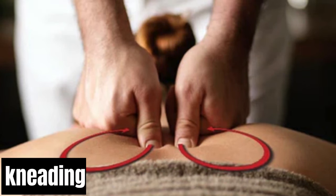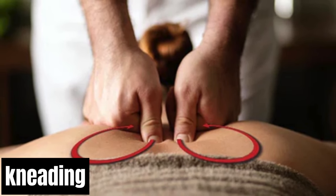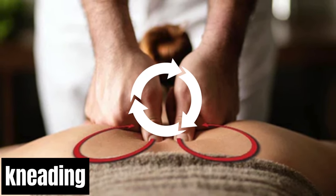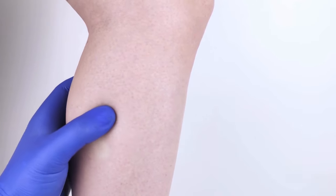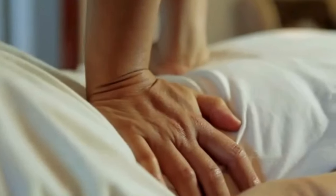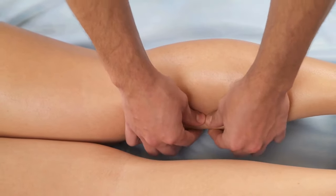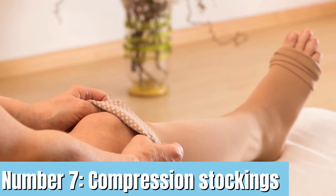Another technique is kneading — gently knead your muscles with your thumbs and fingertips using circular motions in both directions, focusing on areas like your calves, thighs, and around your ankles. You can also massage by simply tapping — lightly tap your legs and feet with your fingertips moving upwards. This can stimulate blood circulation and provide a refreshing sensation.